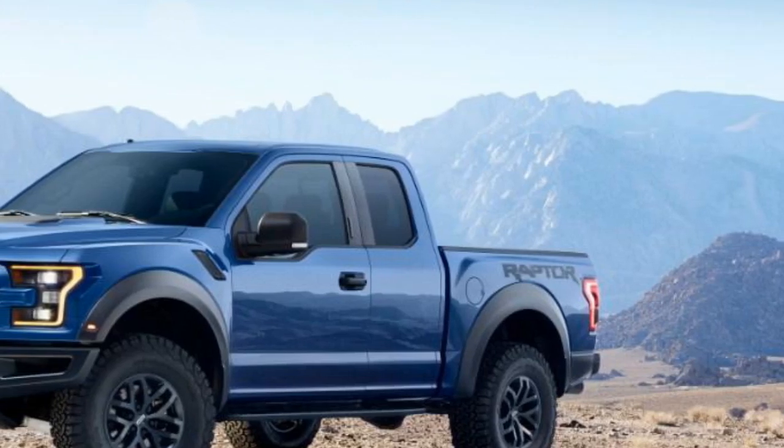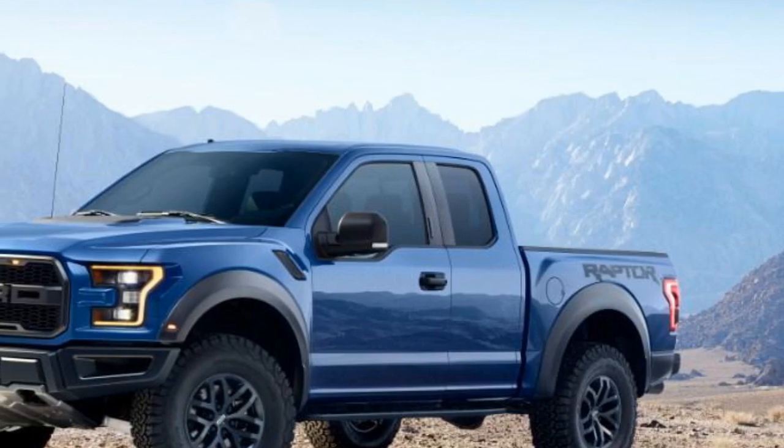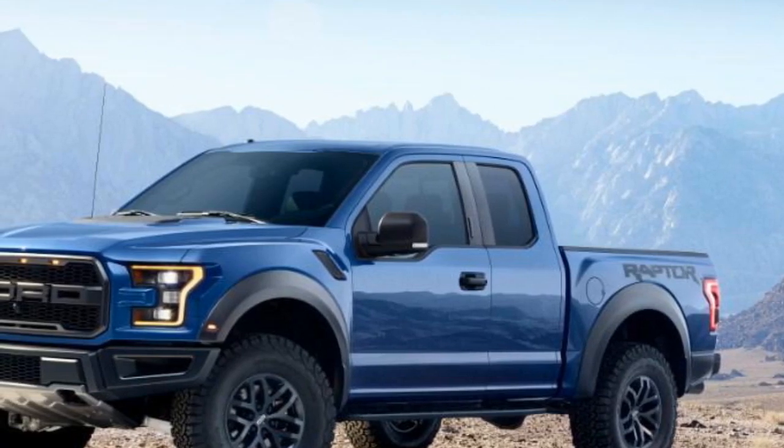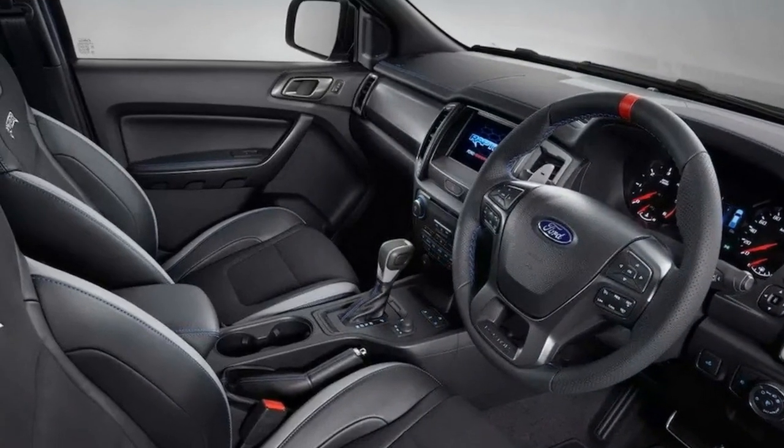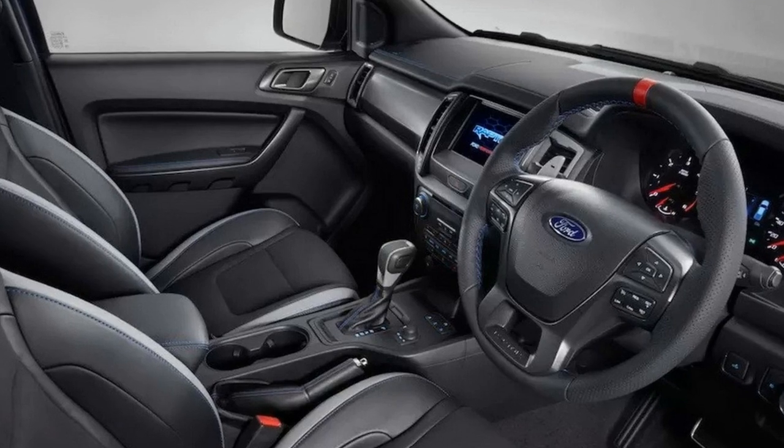Say hello to the new Ford Ranger Raptor, an off-road ready version of the pickup truck that slots under the popular F-150 Raptor. The Ford Performance team is excited to extend the Raptor name from our flagship off-road performance F-150 to Ranger, said Jamal Hamidi, Chief Engineer, Ford Performance.